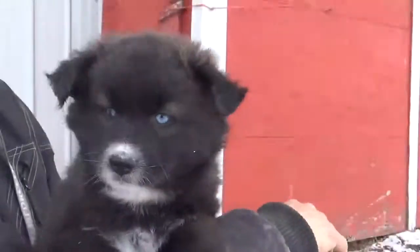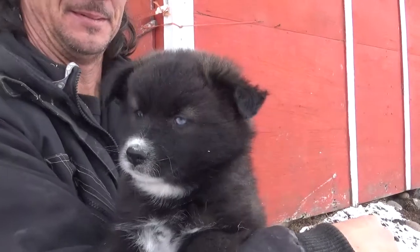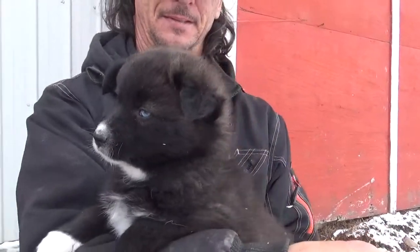She's available. $500 deposit, balance $4,000. You can contact me at Cheryl's Pomskies at gmail.com, 403-990-4605.